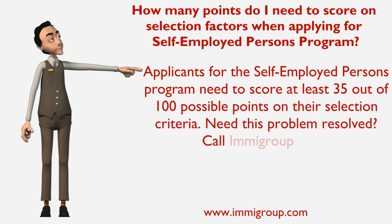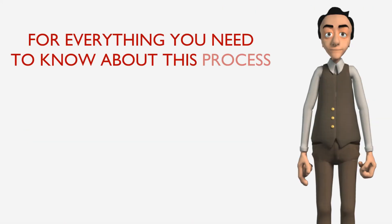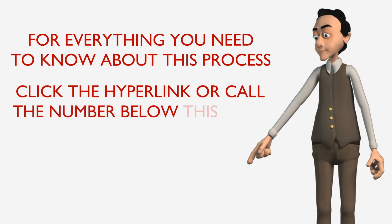Need this problem resolved? Call Immigroup today. For everything you need to know about this process, click the hyperlink or call the number below this video.